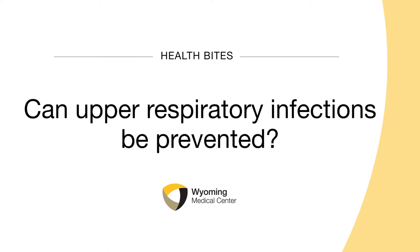The best way to prevent an upper respiratory tract infection is excellent hand washing, covering your mouth when you cough or sneeze, and trying to avoid those that cough and sneeze.